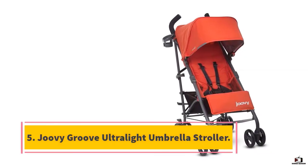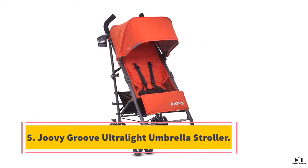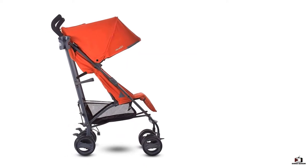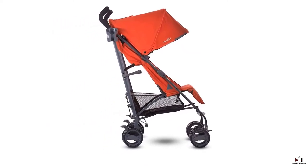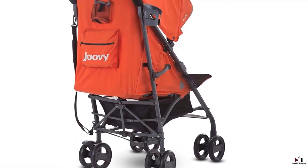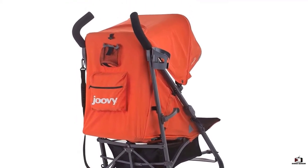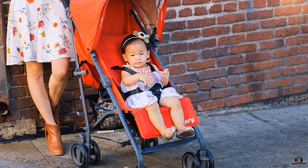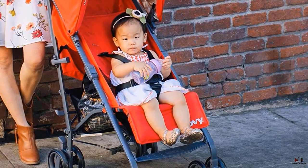Number five: Joovey Groove Ultralight Umbrella Stroller. The Joovey Groove Ultralight wins the category of best umbrella stroller for frequent use because it's one of the few you can use with a newborn. Most umbrella strollers are recommended for four months and up, but the Groove Ultralight has a deeper recline and bassinet mode, making it ideal for babies. Since it's appropriate for kids up to 55 pounds, you'll get a lot of use out of this stroller, plus it comes with a large sunshade to protect both newborns and toddlers.